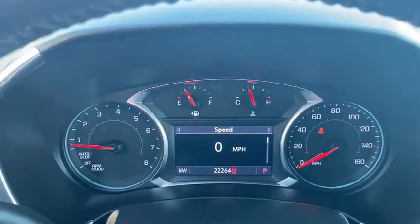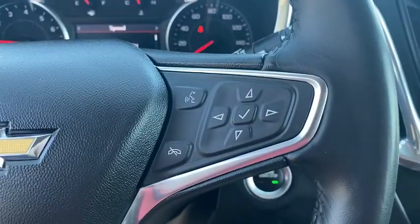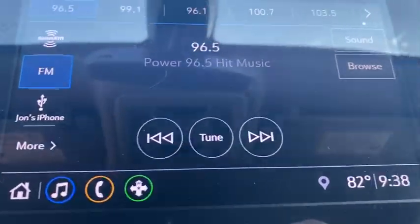Leather-wrapped steering wheel, Bluetooth, adjustable steering wheel, keyless start, four-wheel disc brakes, floor mats, auto-dimming rear-view mirror, cruise control, universal garage door opener.